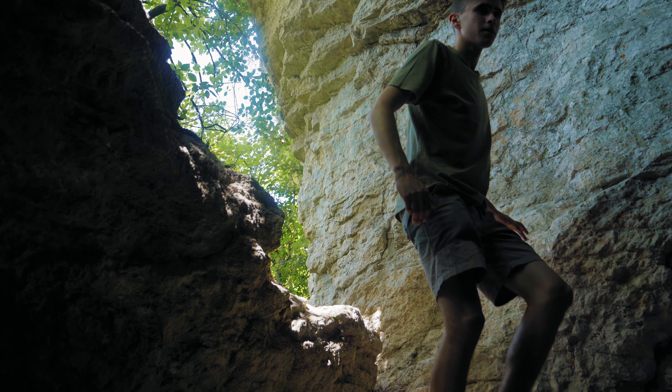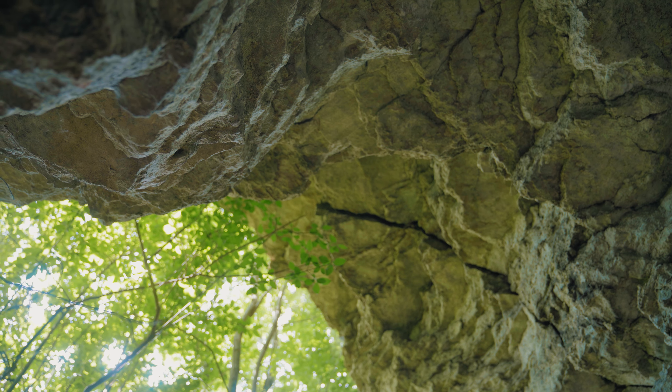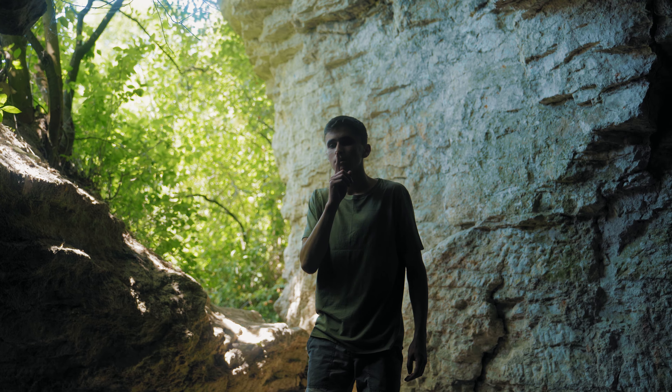First of all you need to explore the cave. This cave is very ancient and deep enough. The stones near the entrance are cracked, and in general it's better to be quiet in such places so that nothing collapses.